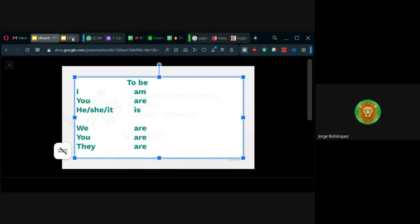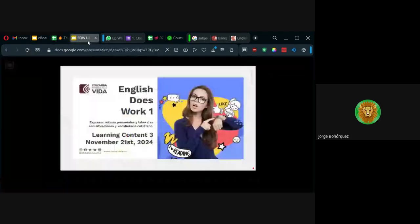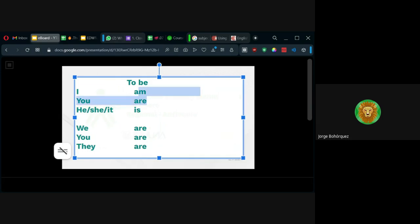Si empiezo a tomar el listado, ya sé que los verbos van — tomemos, por ejemplo, have: solamente tiene dos formas, have y has. ¿Dónde va have? I have, yo tengo. You have, tú tienes. He, she, it — ya no puede quedar have, queda has. Miren que esta tercera persona influye en todos los verbos, todos.